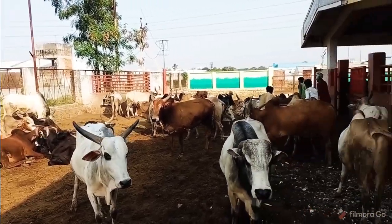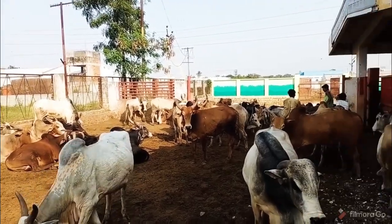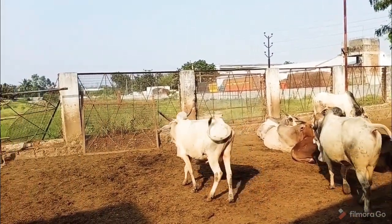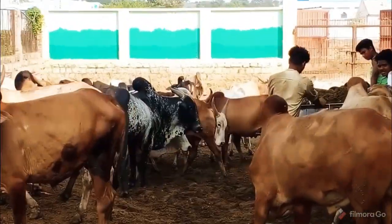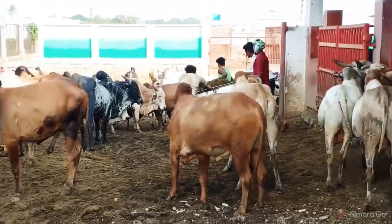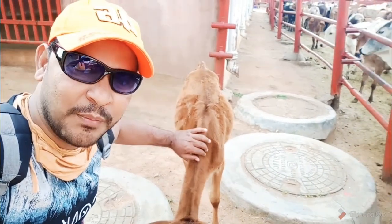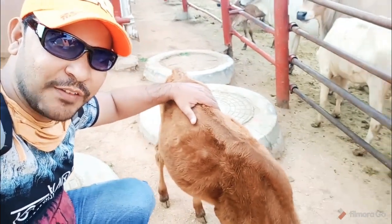This is a very beautiful place, and I think there are about 100 people here. There is a small gap here and it is very good to see — it is very beautiful.